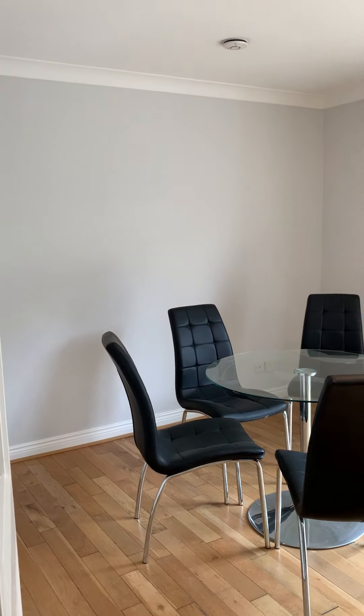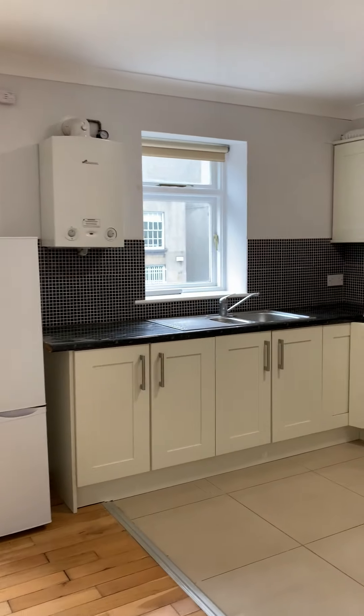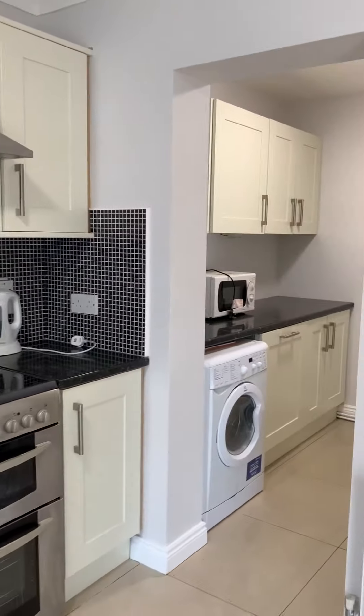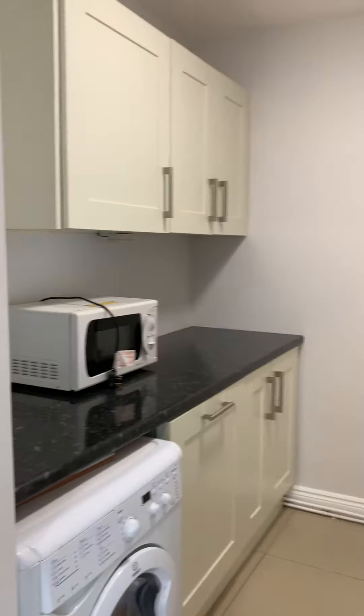This is your kitchen diner. Just three drawer fronts still to be put in, and this is the utility area.